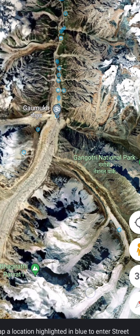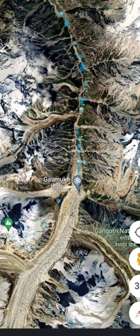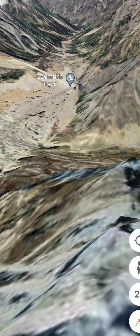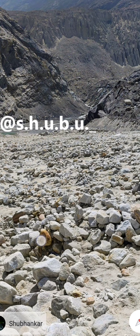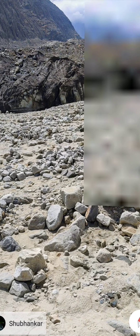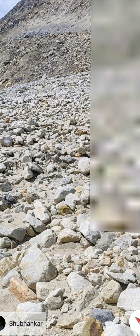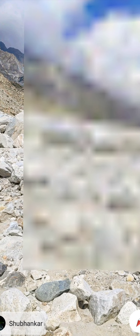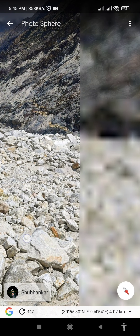Let's go to Gaumukhh. I think this is our first video wrapping up here.